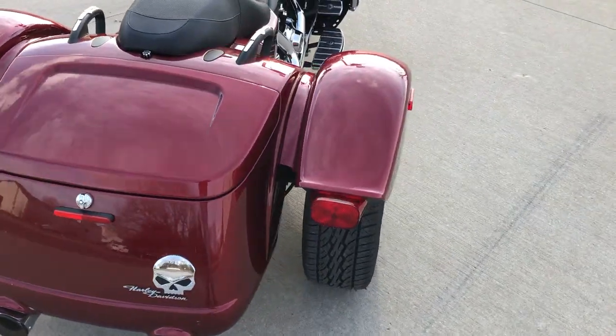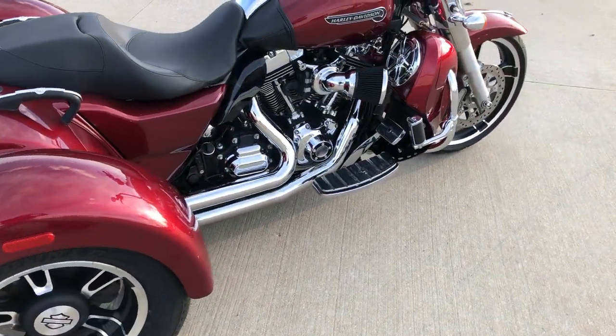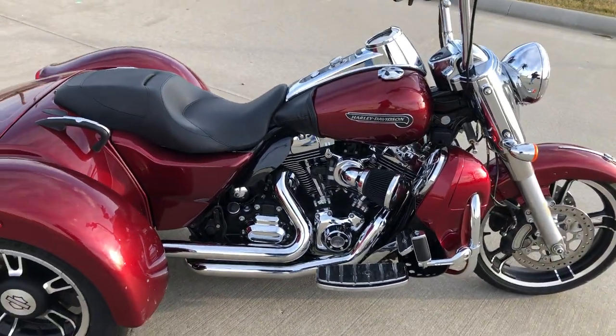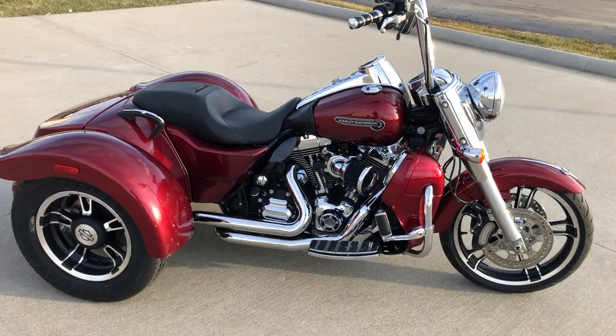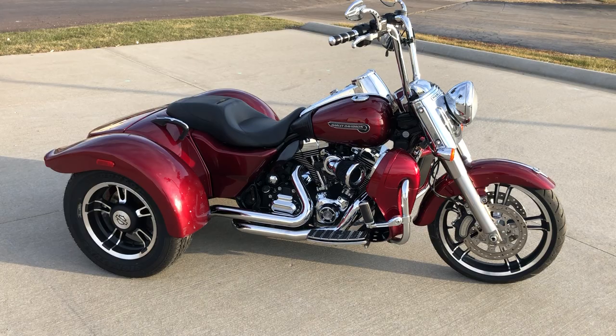So yeah, there you have it. It's a 2016 model with a lot of nice good stuff on it. It does have a few miles but it is thousands less than the new one, so come down and check it out at Jaeger Cycle.